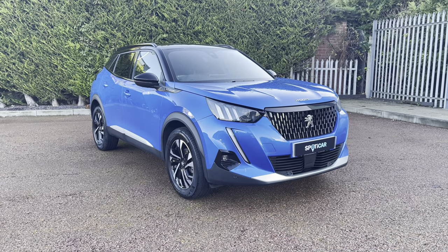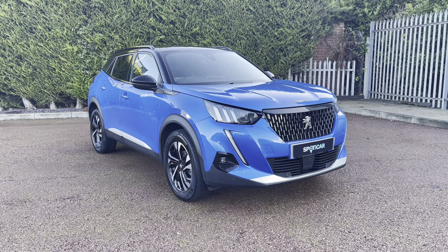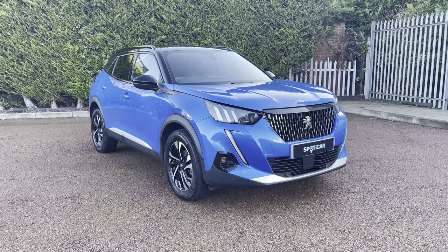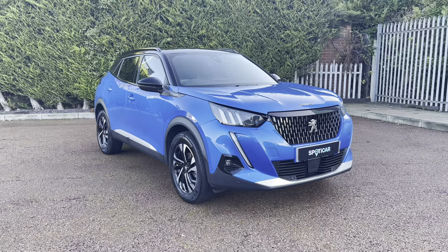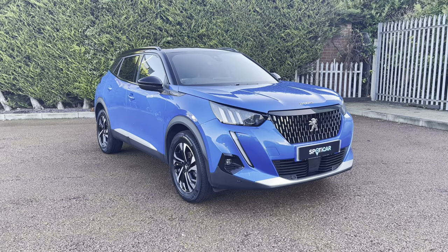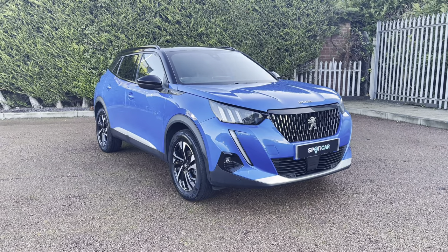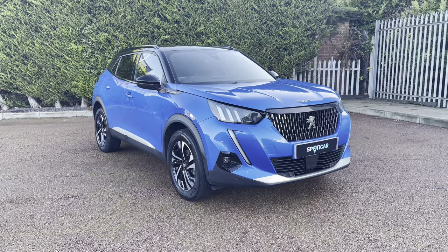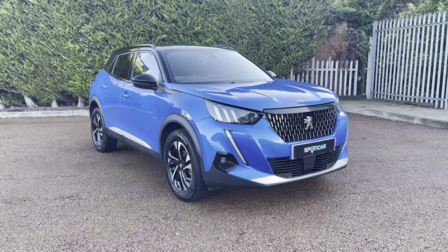This Peugeot 2008 is prepared to approved standards with a 112-point check by our fully trained Peugeot technicians. All of our cars are subject to a £150 admin fee that covers the provenance check. Finance packages are also available — for more information or a personalised quote, please call 01244 398 600. Please do not forget to subscribe to our YouTube channel and follow our Instagram and Facebook pages. Thank you for watching, and we hope to see you here shortly at Sons Chester Peugeot.